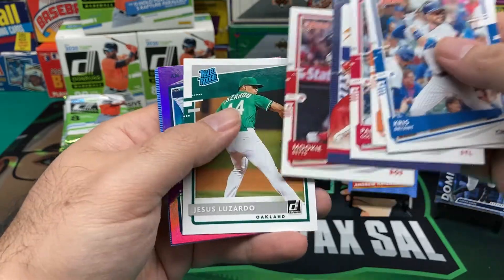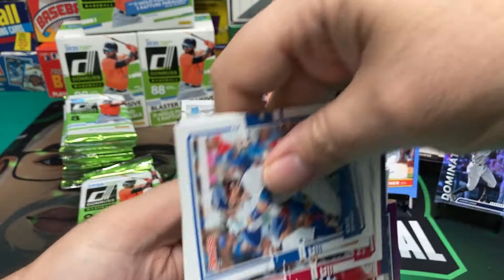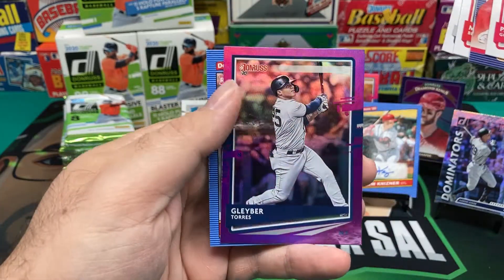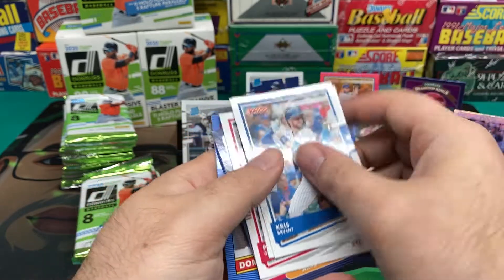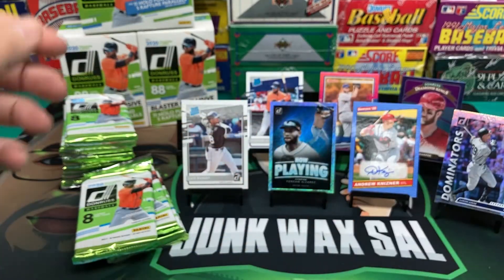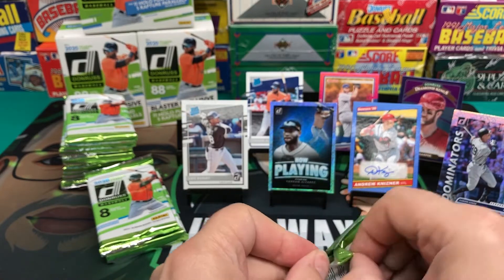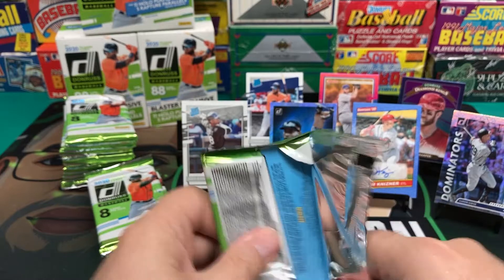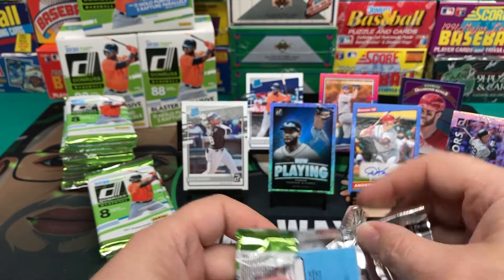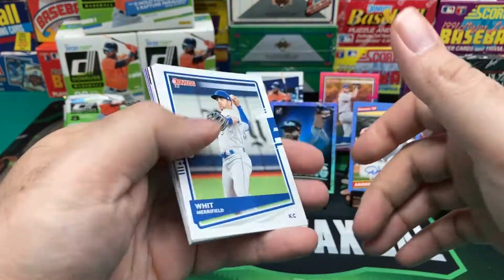Mike Trout Diamond King, Mookie Betts, Jesus Luzardo. Gleyber Torres, Hollow Purple — that's a nice one. Domingo Leyba. It would have been nice if I got an autograph of someone better, maybe like a Luis Robert autograph. I know they're probably not in there, but still. That would have been nice.